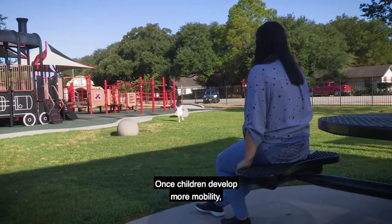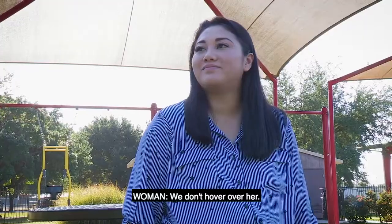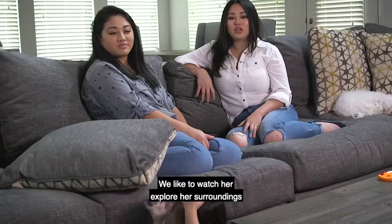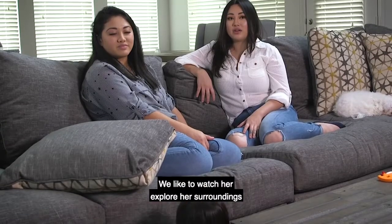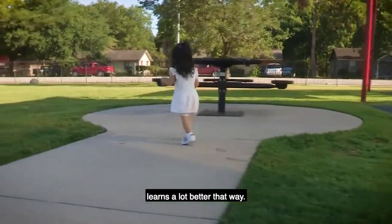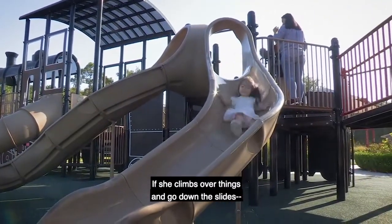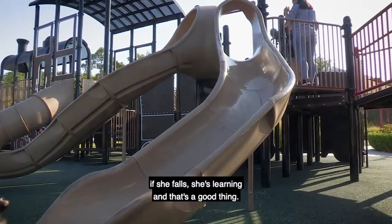Once children develop more mobility, you can find activities where they can move around more. We don't hover over her. We like to watch her explore her surroundings and do her own thing because we feel like she learns a lot better that way. If she climbs over things and goes down the slides, if she falls, she's learning. And that's a good thing.